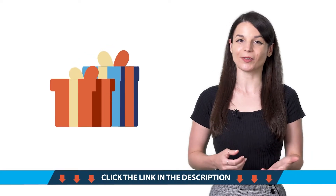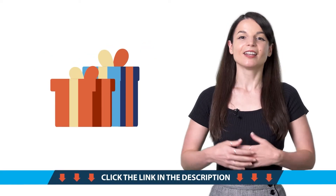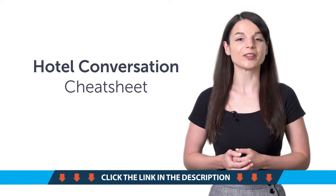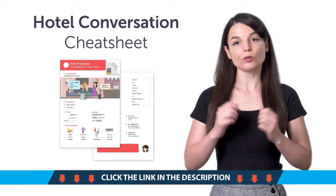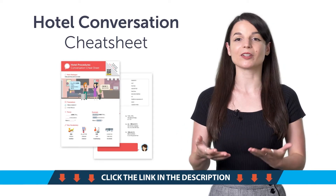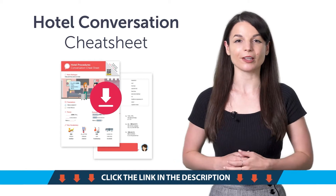Access your free language gifts right now before they expire. Here's what you're getting this month. First, the Hotel Conversation Cheat Sheet. With this new cheat sheet, you'll learn how to check in at the hotel, plus all the must-know hotel-related words and phrases. Download it for free right now.